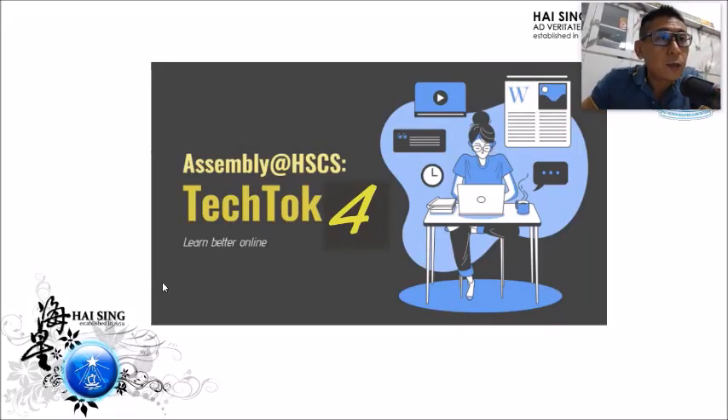Hi everyone, hi Haisians, welcome to TechTalk. Welcome to the TechTalk fourth workshop. Before we jump into the workshop, I want to share with you some background knowledge — how does this workshop come about, and why is this series of workshops being planned for you.